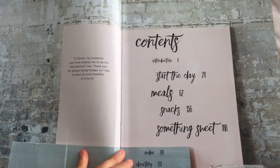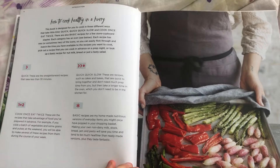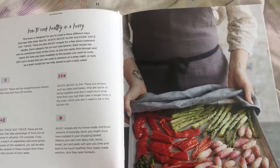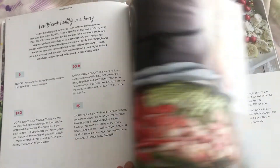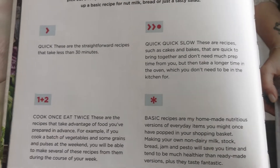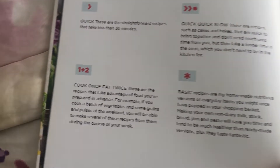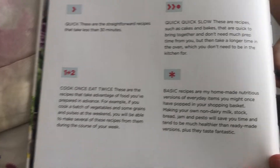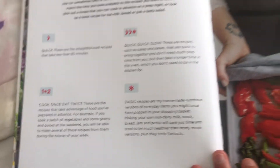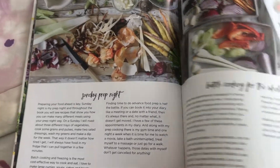So we've got start the day, meal, snacks, and something sweet. There are different symbols in the book that show you what kinds of recipes these are — for example: quick recipes, quick-slow recipes that are quick to bring together but then need to slow down to cook, cook once eat twice things that will make you leftovers, and basic recipes which are staples you can make over and over, so batch cooking for the family.